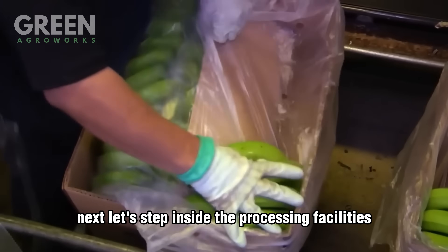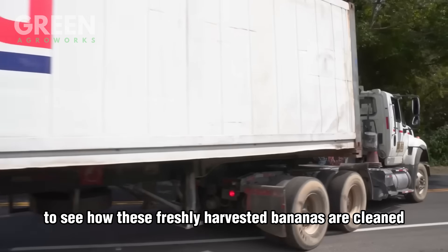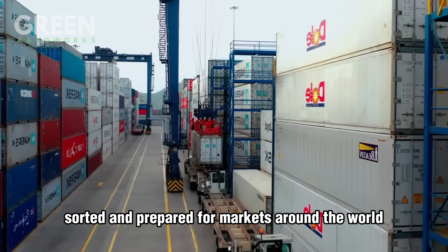Next, let's step inside the processing facilities to see how these freshly harvested bananas are cleaned, sorted, and prepared for markets around the world.